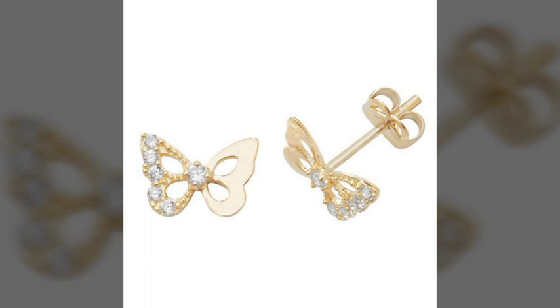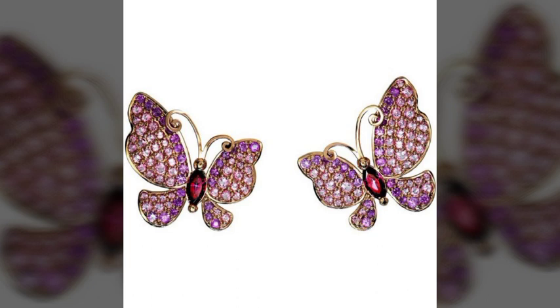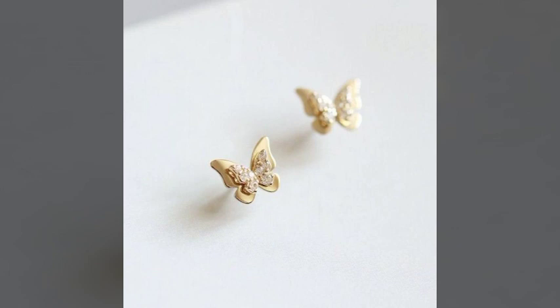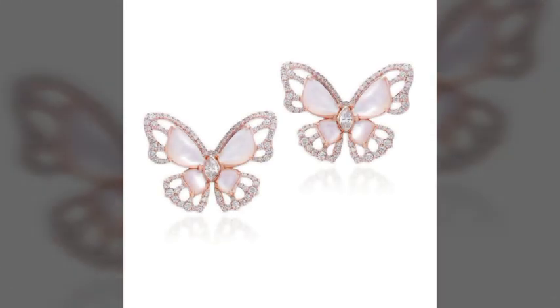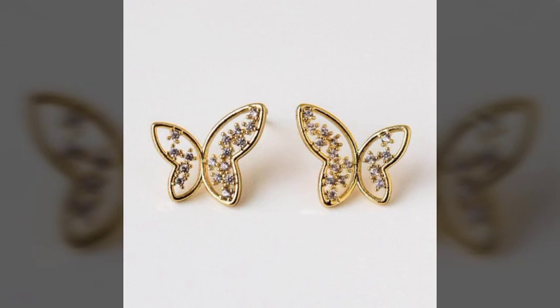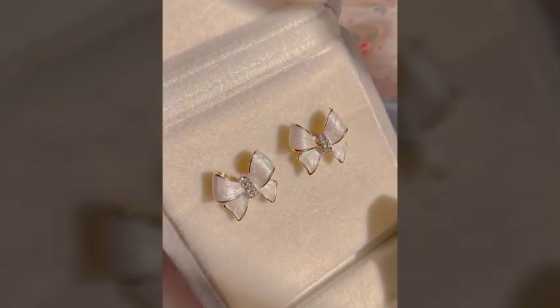These are the most attractive, most beautiful, and most stylish earring designs — very nice and very fantastic. There are very beautiful designs of earrings available here for you in this video. There are very beautiful and fantastic diamond earrings, as well as very amazing crystal-made earrings.